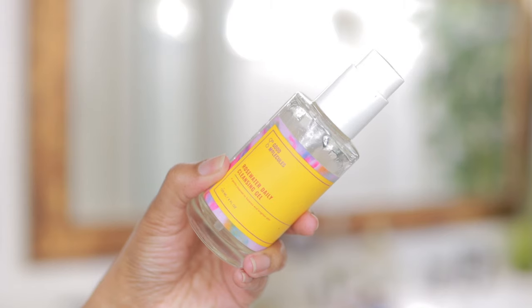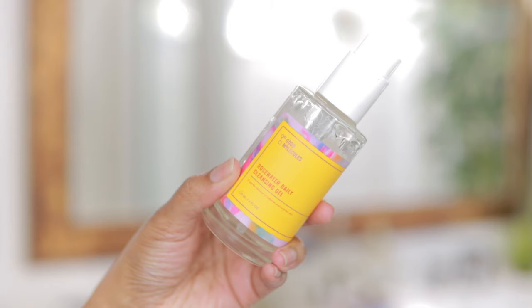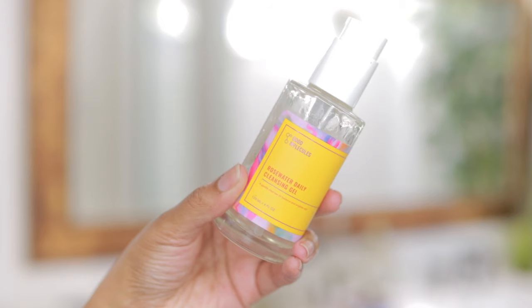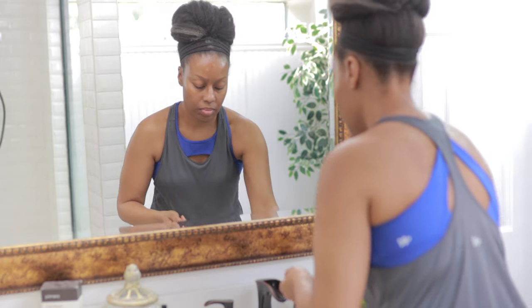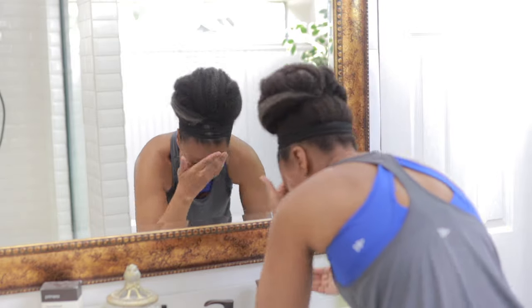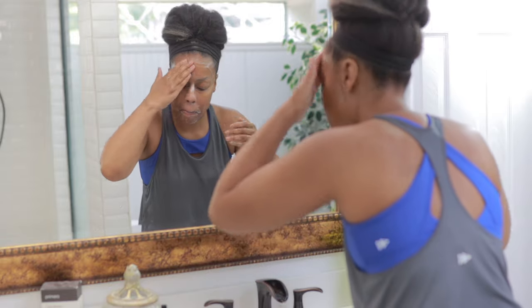I love it because it's infused with antioxidants, it's pH balanced, and it's going to gently purify your skin by removing all dirt and oil. It's also good for removing makeup, so if you have oily or acne-prone skin, gel cleansers are really the way to go. I'm just going to add a little to my hands, add some water, get a good lather going, and gently massage it all over my face to get really clean and remove all the dirt.